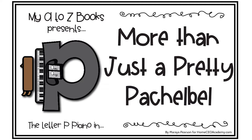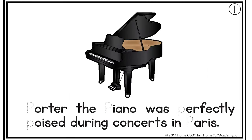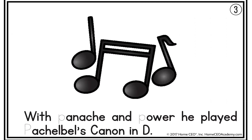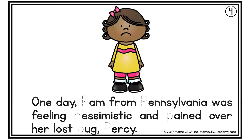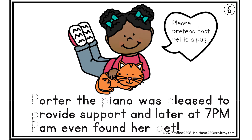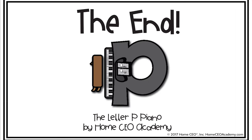My A to Z Books presents The Letter P — Piano — in More Than Just a Pretty Pachelbel. Pachelbel is the name of a composer. Porter the Piano was perfectly poised during concerts in Paris. People paid big bucks to get the prized front row seats at the concert pavilion. With panache and power, he played Pachelbel's Canon in D — that's a very famous piece on the piano. One day, Pam from Pennsylvania was feeling pessimistic and pained over her lost pug, Percy. But then she had the opportunity to hear Porter play, and soon she felt more positive and optimistic. Porter the Piano was pleased to provide support, and later at 7 p.m., Pam even found her pet. The end. You can print this book in black and white from your curriculum library and trace the letter P.